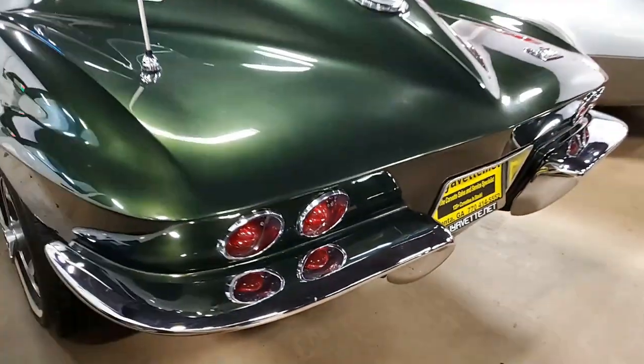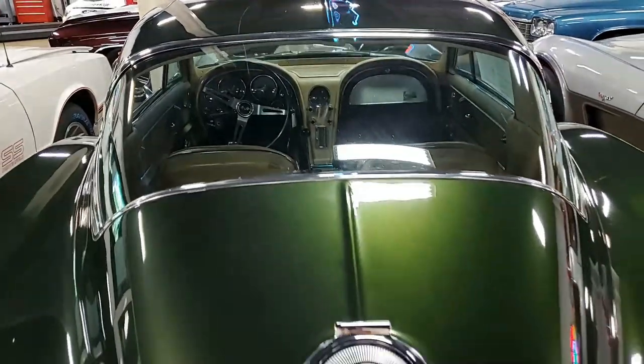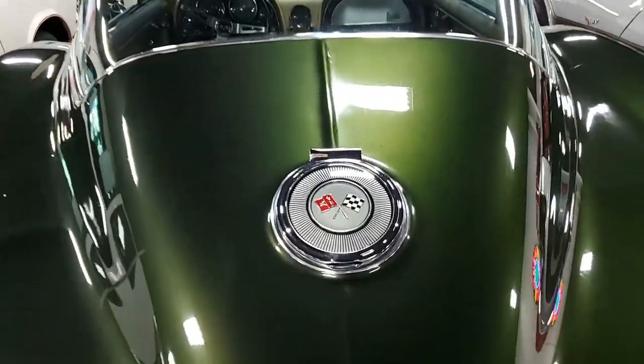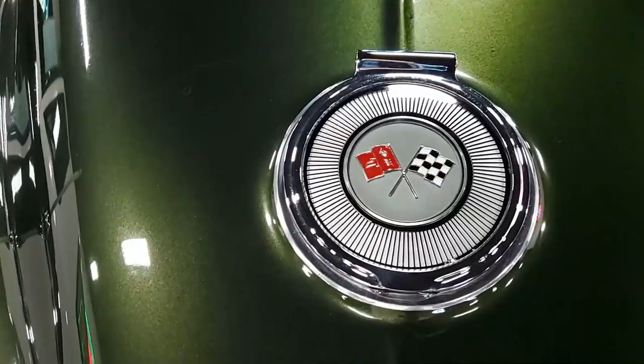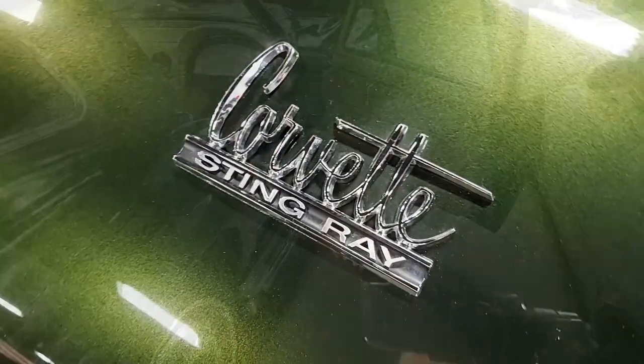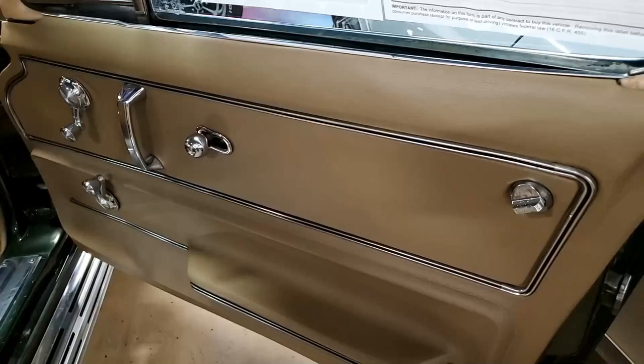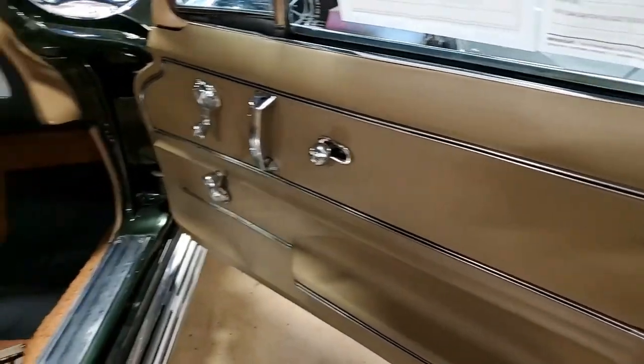It has 67 style fenders with custom gold vent fade. Weather stripping, exterior door handles — everything is in really good condition on this car. You really need to take a good look at it. This is a very special car. You can give any of our sales representatives a call here at buyavet.net in Atlanta, Georgia at 770-414-5552. They know our cars very well and they'll be glad to help you.